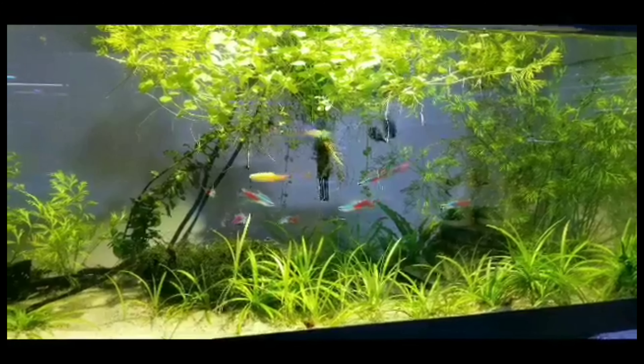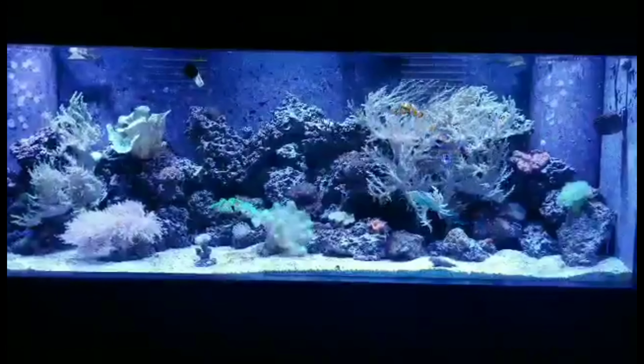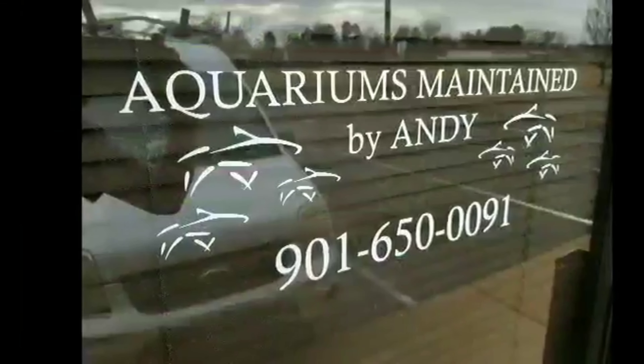Hey guys, welcome to my fish room. A while back, before I moved here, I decided I was going to start trying to breed some fish. I've got some angelfish, and here's the story.